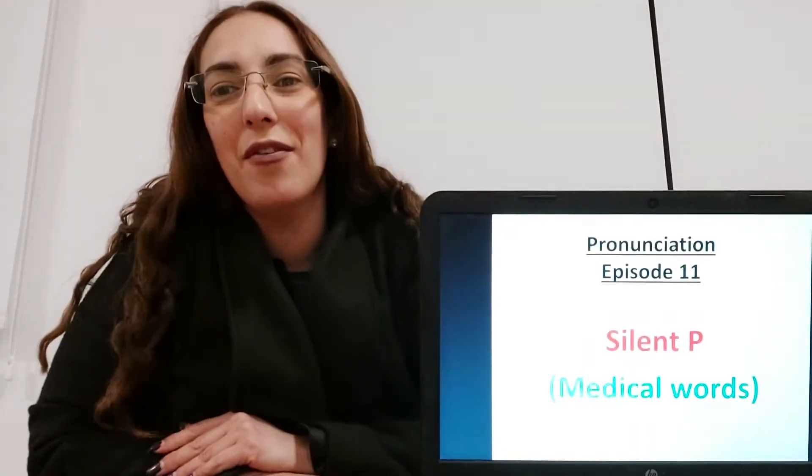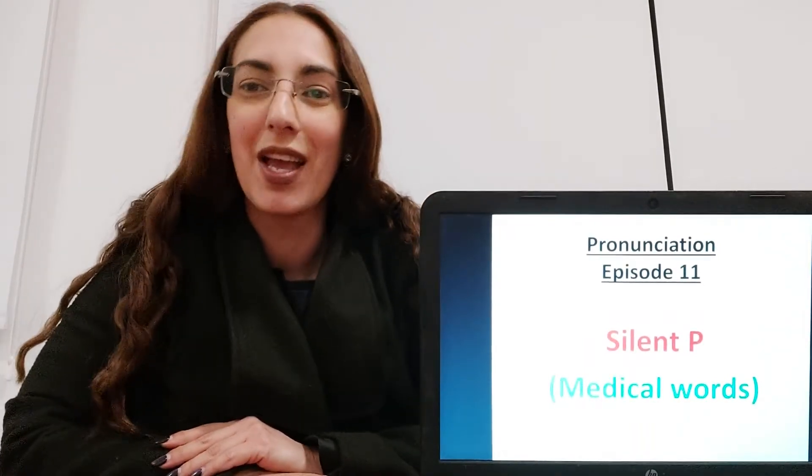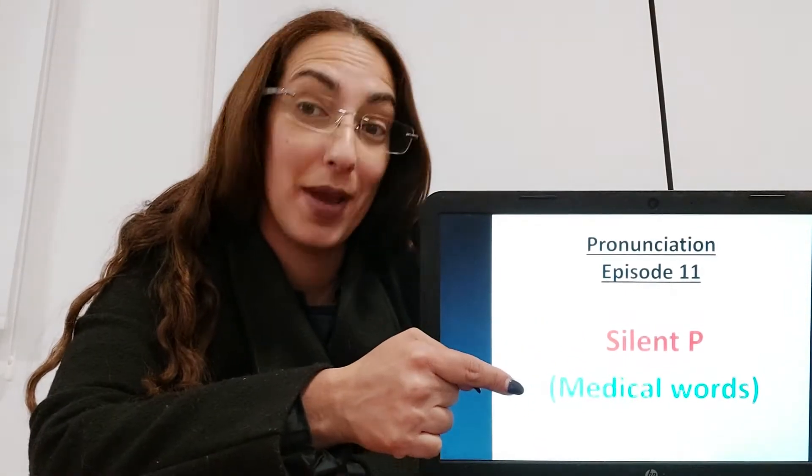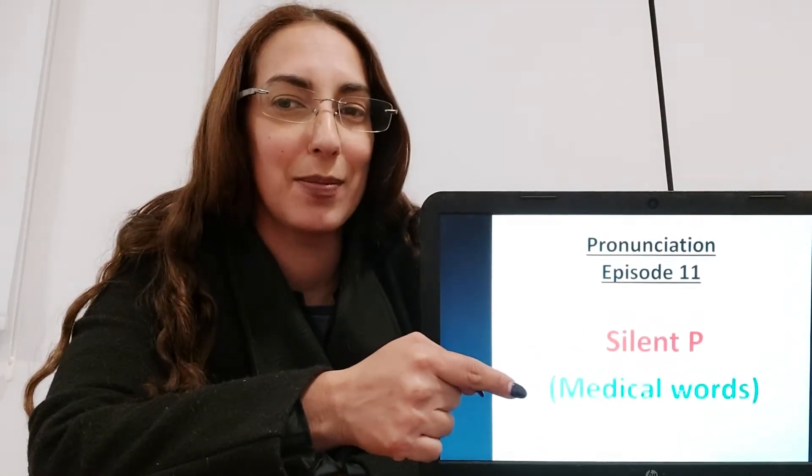Hi everyone and welcome to episode 11 of Phonics Pronunciation. Today we're looking at silent P, which is used mainly in medical words. Let's have a look at some examples.